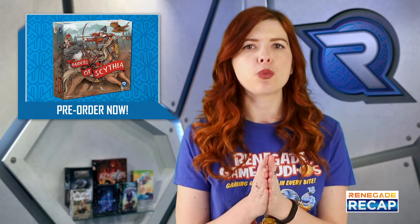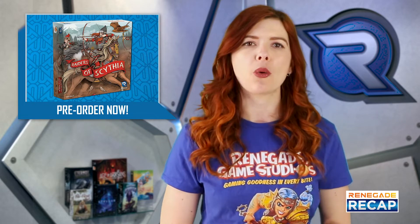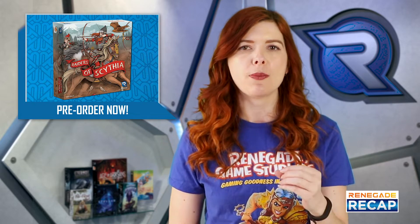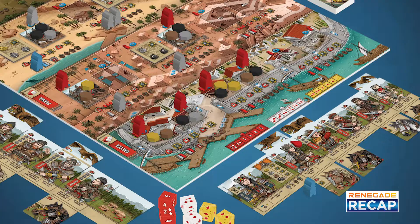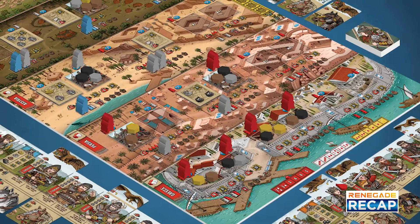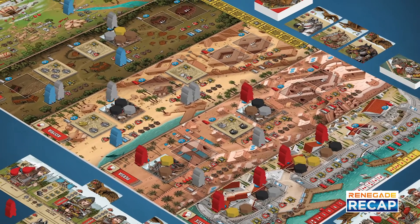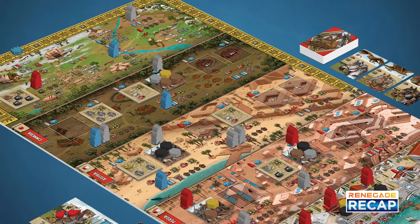Up to 4 players will compete to raid the most settlements, take the most plunder, and complete the most quests in order to earn VP in this game designed by Shem Phillips, with art by Sam Phillips. Enhancing the design used for Raiders of the North Sea, Raiders of Scythia adds eagles and horses and allows you to customize your crew with special abilities. Pre-order now to ship to you or pick up at Gen Con.